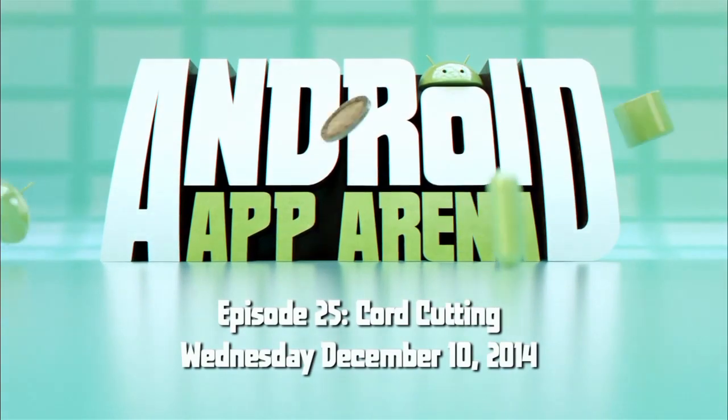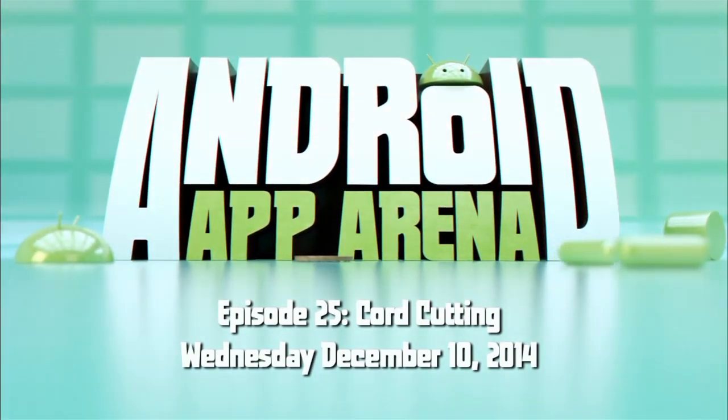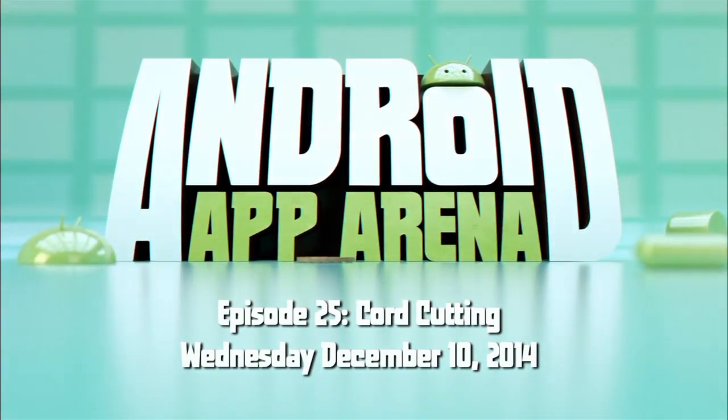This is Android App Arena, episode 25 for Wednesday, December 10th, 2014: Cord Cutting.